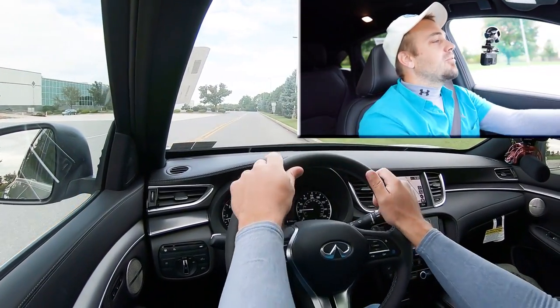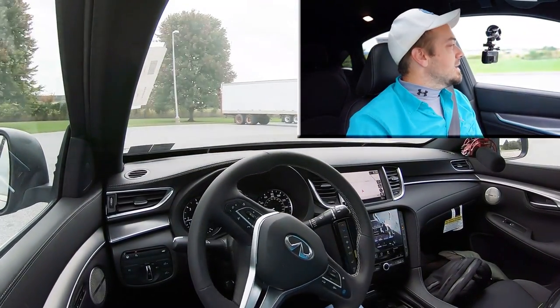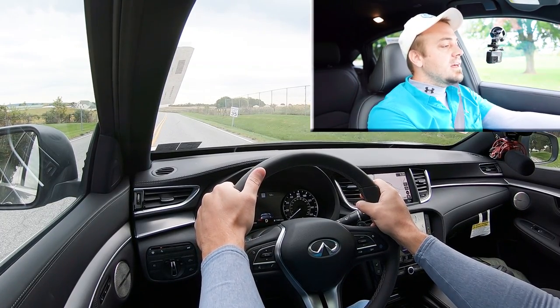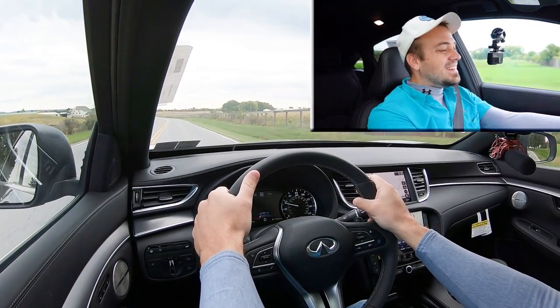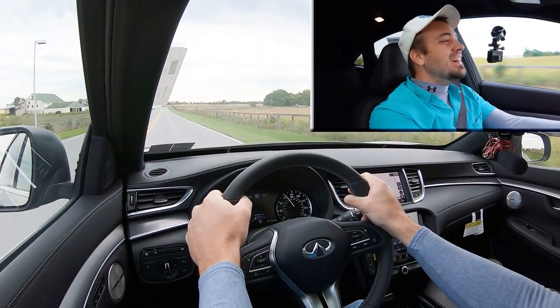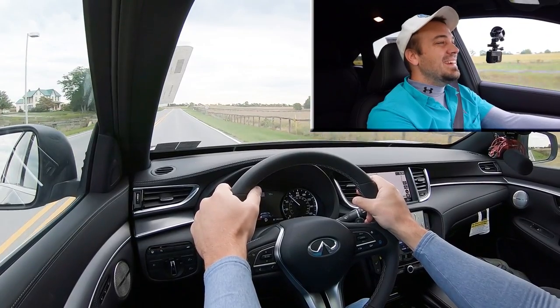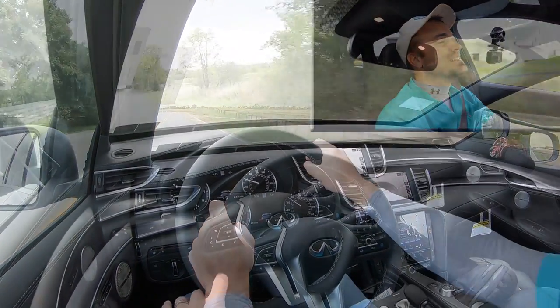Let's get back full control to the QX and do a quick acceleration in sport mode — let's see how quickly we can get this one up to speed. Here's a straightaway: 3, 2, 1, from a standstill, go. Again, that sound is — oh yeah. This thing is dang quick, man. Plenty of acceleration to merge onto the highway. That was quite fun.